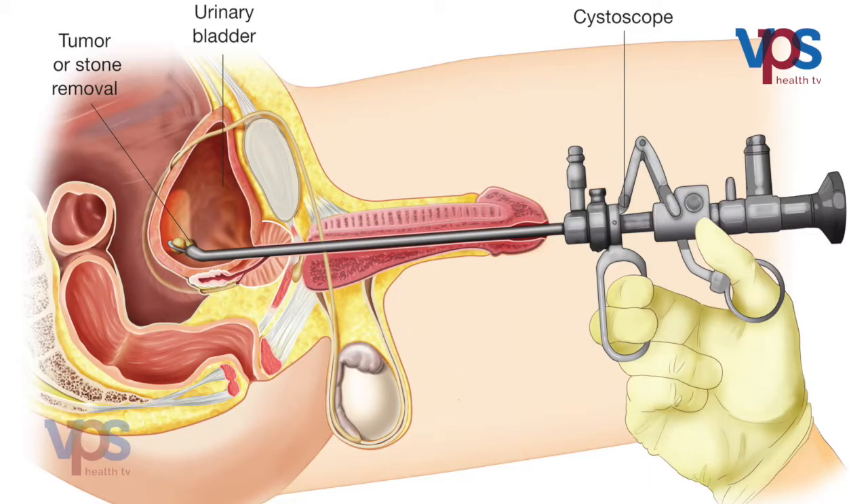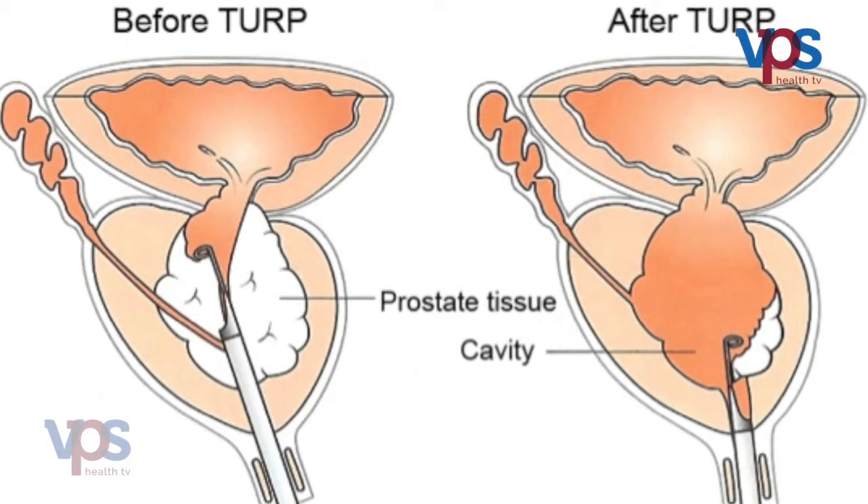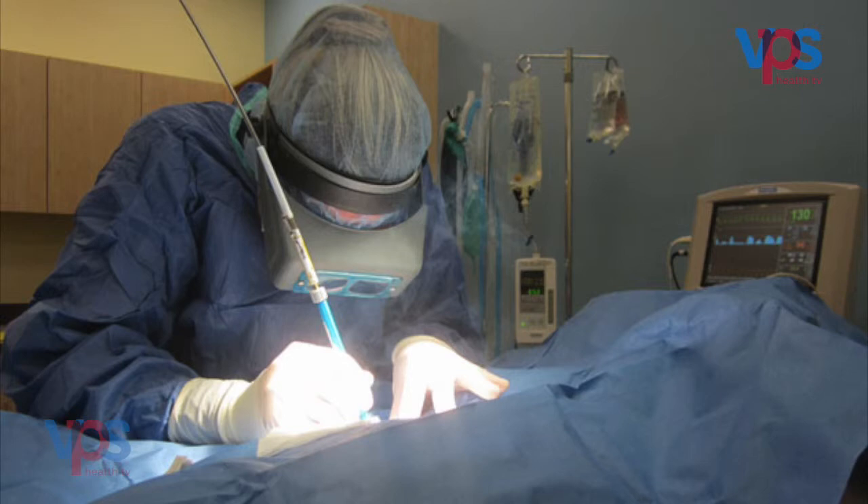If the gland is very large, causing a lot of obstruction, and the patient is not able to pass urine and medicine has failed, then surgical treatment is indicated. Surgery is performed through the natural orifice — through the penis — using small cystoscopes to cut out the whole prostate and remove it. This can be done by a procedure called TURP or the latest option, laser surgery.